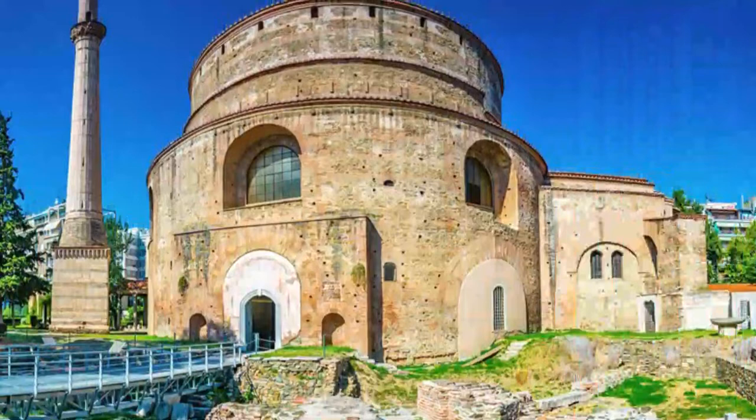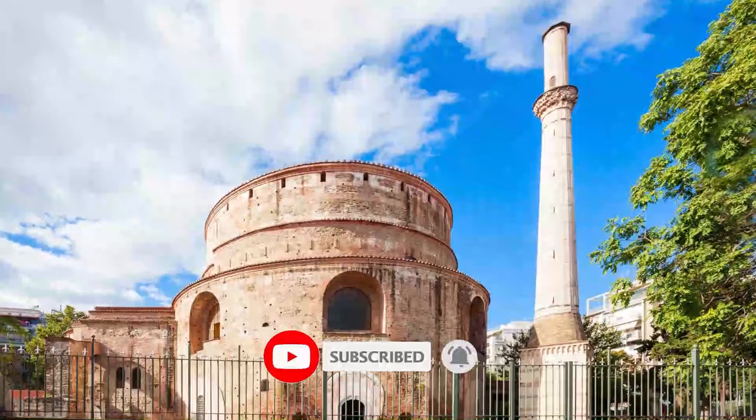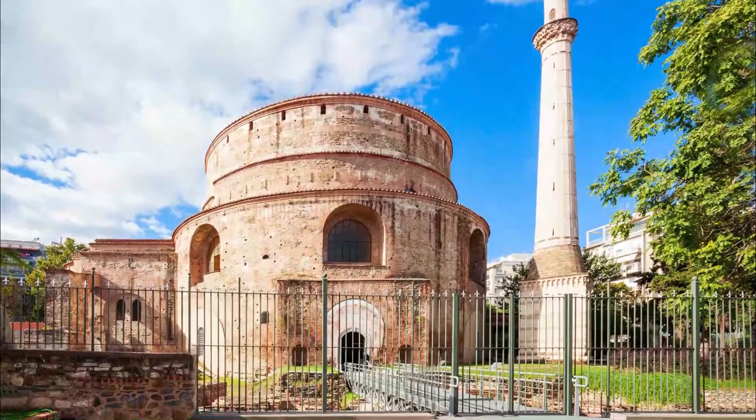Number 1: Rotunda of Galerius. The Rotunda of Galerius is Thessaloniki's most magnificent ancient monument. Built in the early 4th century, it was most likely intended to be Roman Emperor Galerius's mausoleum, although he was not buried here. It was part of the complex that included the Galerius Palace and the Arch of Galerius.